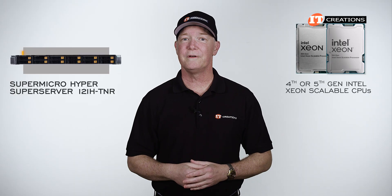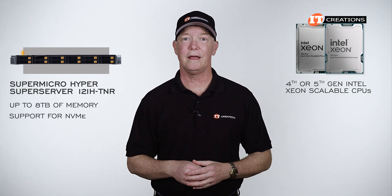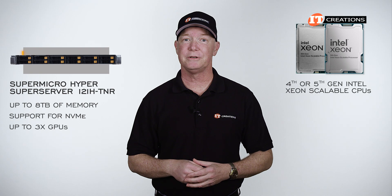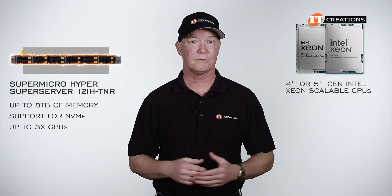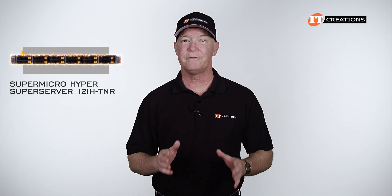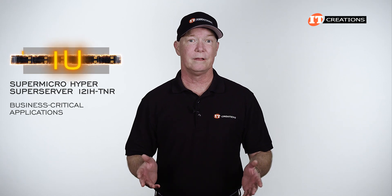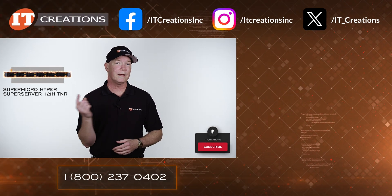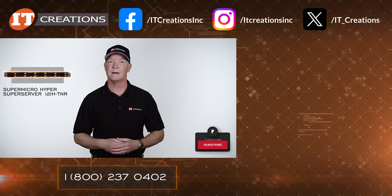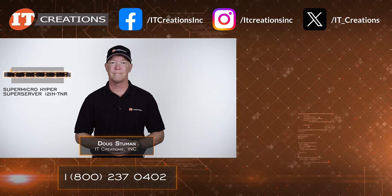Supporting dual 4th- or 5th-generation Intel Xeon Scalable processors, up to 8 terabytes of memory, plus support for NVMe and up to 3 GPUs, the Supermicro Hyper SuperServer 121H-TNR has some pretty impressive credentials. This system can be configured to support a number of business-critical applications, and at only 1U, there's probably some room to squeeze it in with your existing infrastructure. If you want to learn more, links are below, or click the link on screen. Post any questions in the comments section. I'm Doug Stumann with IT Creations — thanks for watching.